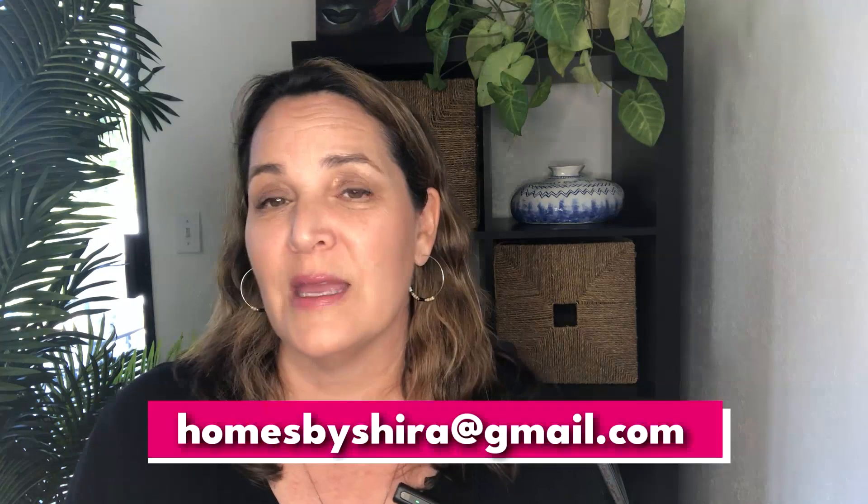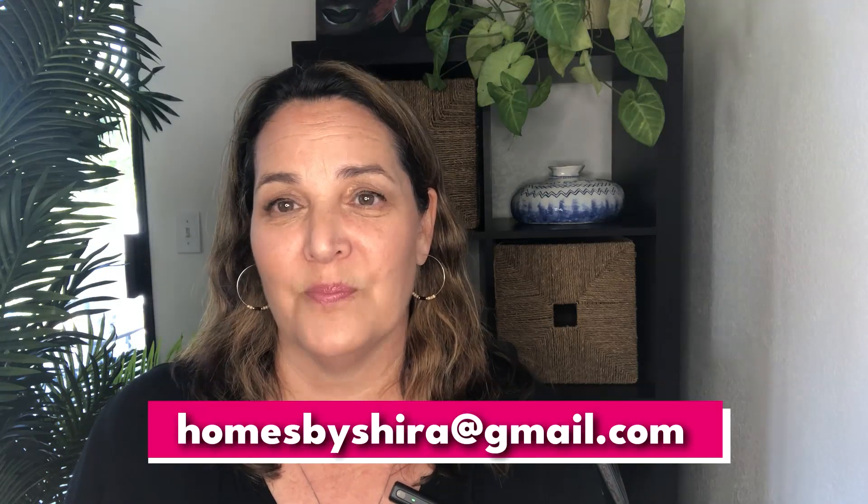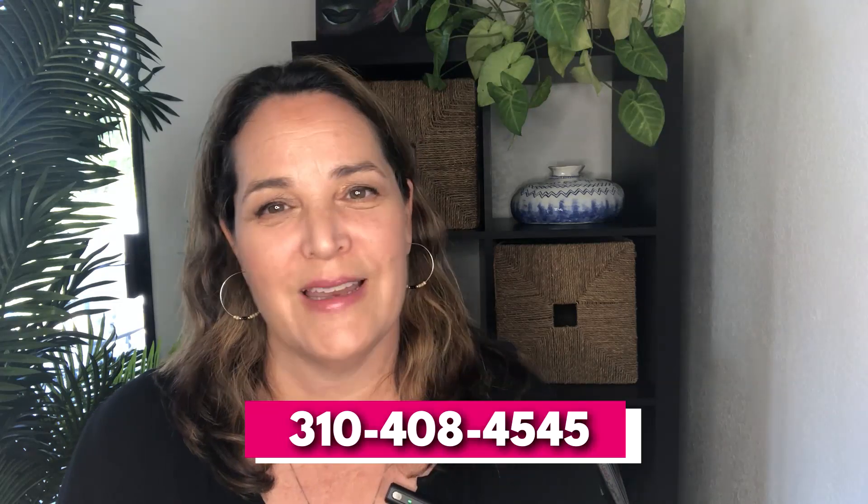If you're interested in new construction or you want an exclusive list of off-market properties, email me at homesbyshira@gmail.com. I work with buyers and sellers in Lomita and the surrounding South Bay neighborhoods all the time, so if you need any questions answered, I'd be happy to be a resource for you — do not hesitate to reach out. There is so much happening in the market right now and things are constantly changing, so depending on when you watch this, some of this information may have already changed. It's always best to reach out to me for the most current, up-to-date market info. Bye for now and I'll see you on the next one.